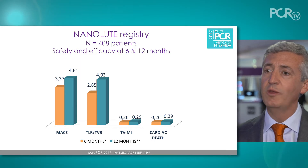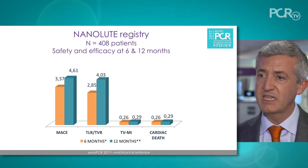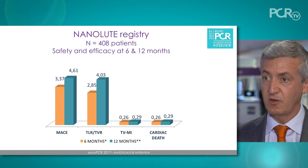Magic Touch, as the first Sirolimus-eluting balloon, has created a very interesting clinical program. They started very robust and aggressively with a 400-patient registry performed in India, and the results were very promising. During this EuroPCR meeting there will be a presentation showing major cardiac events at one year — overall, including death, MI, and revascularization, we have around 4.5% MACE — less than 5% in situations such as small vessel and in-stent restenosis.